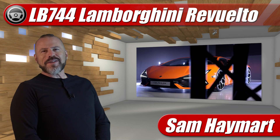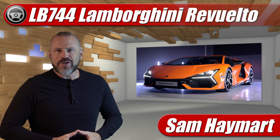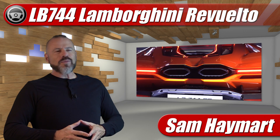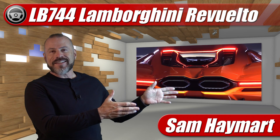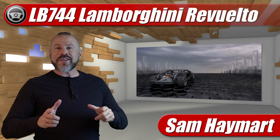Hey, Sam Haymart with Test Driven TV. Would you have a look at this — the new Lamborghini Revuelto V12 plug-in hybrid, 1000-plus horsepower, and a body that is sexy, sexy, sexy. But what I think is most interesting about this car is what's under this skin.